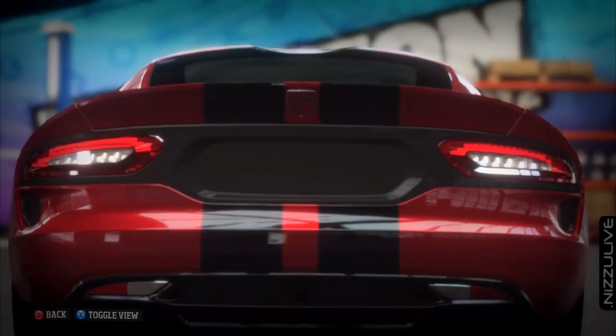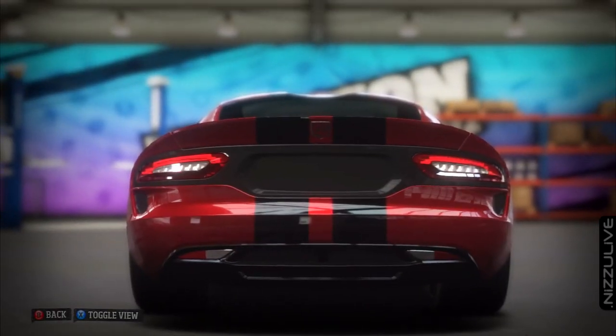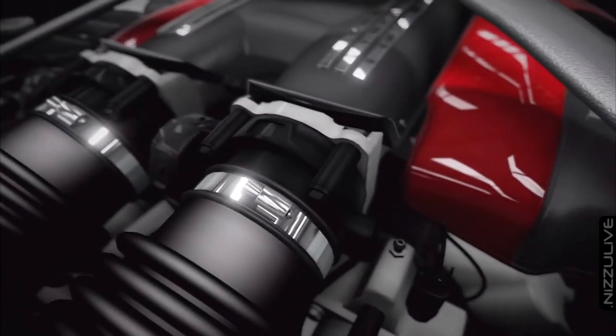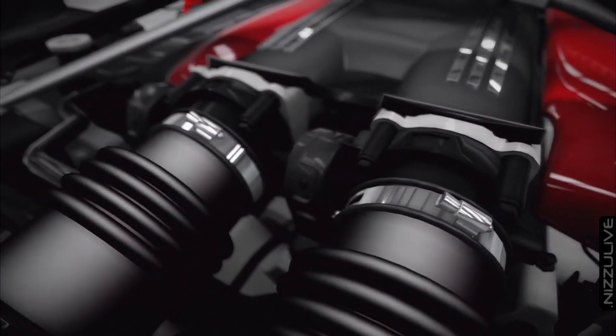When the concept car was unveiled in 1989, it created enough public interest to propel the Dodge Viper to a wildly successful 1992 debut.